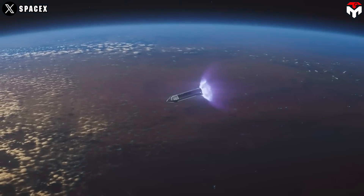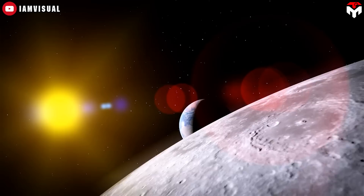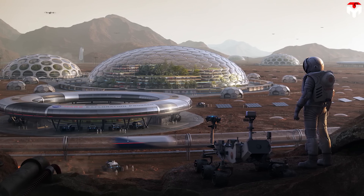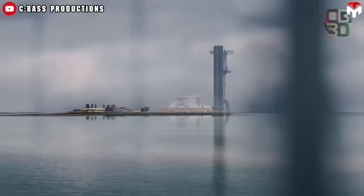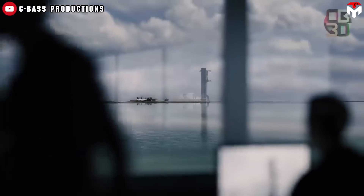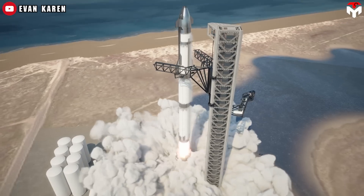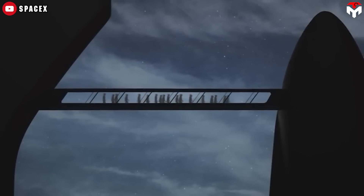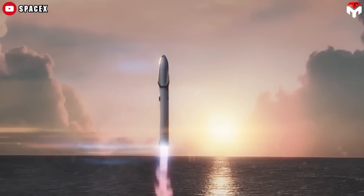SpaceX has developed Starship with the main goal of carrying both crew and cargo to Earth orbit, the Moon, Mars, and beyond. Coming from Musk's dream of multi-planetary life, Starship is the world's most powerful launch vehicle ever developed, capable of carrying up to 150 metric tons fully reusable and 250 metric tons expendable. Its capabilities are very impressive, being able to carry up to 100 people on long-duration interplanetary trips.